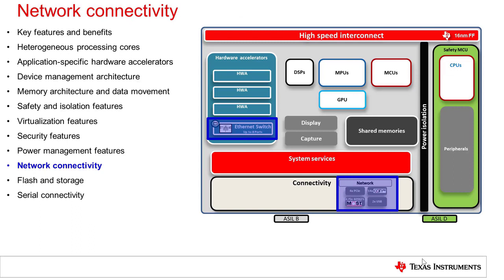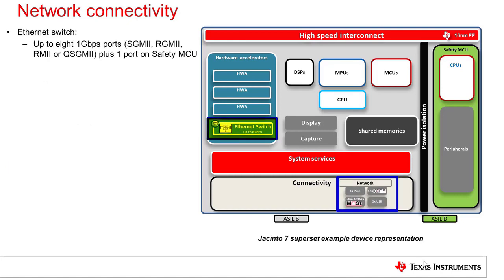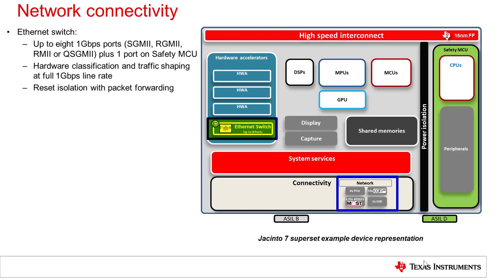The Jacinto 7 processors implement a rich set of networking subsystems and peripherals, which are valuable for automotive gateway systems and for high performance chip-to-chip data and message sharing. These subsystems include ethernet switches, PCIe controllers, CAN-FD controllers, USB and MOST LB controllers. The main domain ethernet switch provides up to 8 one-gigabit ports supporting multiple protocols. There is also a separate switch on the safety MCU providing a single one-gigabit port. The main switch includes hardware support for classification and traffic shaping at full line rate, as well as reset isolation, allowing packet forwarding to function even while the main domain undergoes a warm reset. These features can effectively replace an external switch, thereby reducing system costs.